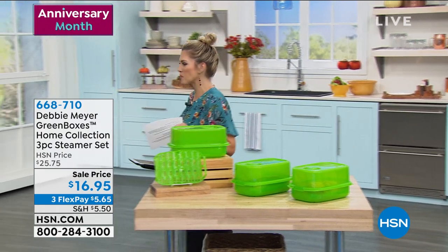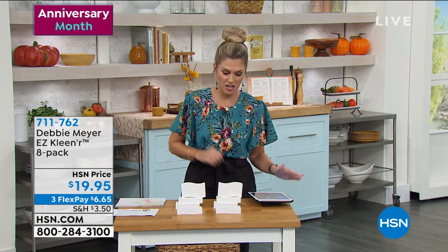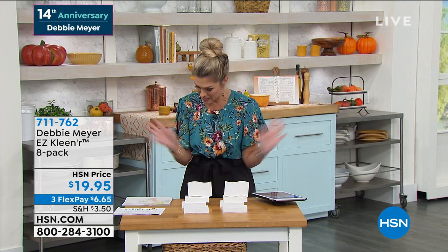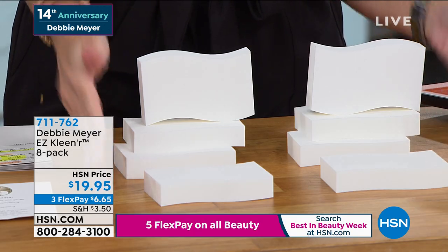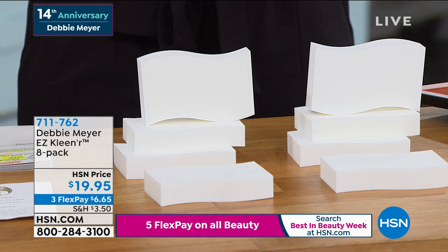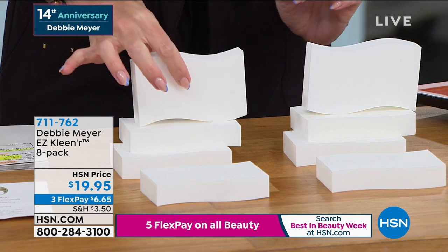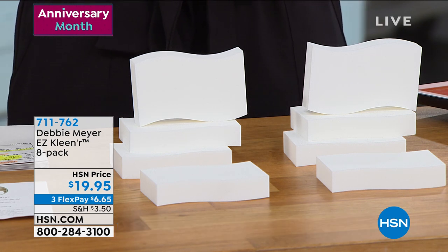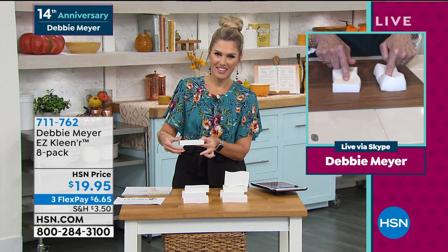Special anniversary for Debbie Meyer — 14 years at HSN. She has done it again. How many of you use multiple chemicals at home trying to figure out how to clean your stovetop, floors, or grout? Debbie Meyer to the rescue with her Easy Cleaning eight-pack of blocks — brand new this month. $19.95 gets it home. Multi-surface cleaning using only water. Debbie launched this concept many years ago and there have been imitators, but hers is superior in density — much more durable.